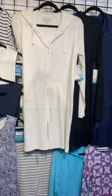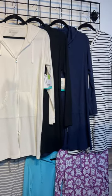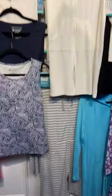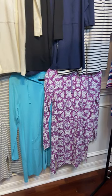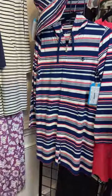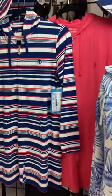We have our basic colors which would be the white, the black, the navy, the white navy stripe, and the gray and white stripe. Then for spring we have aruba blue, the silk lilac, and the lively medallion. For summer we have the navy multicolor summer stripe and the radiant coral.